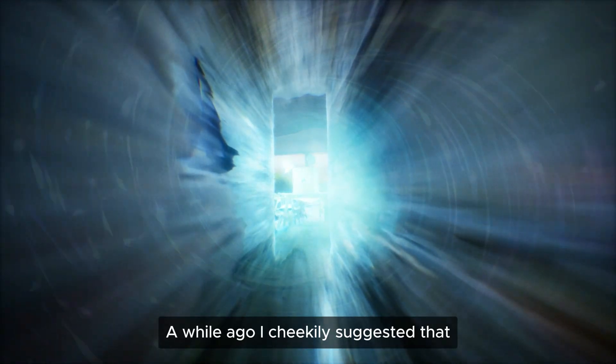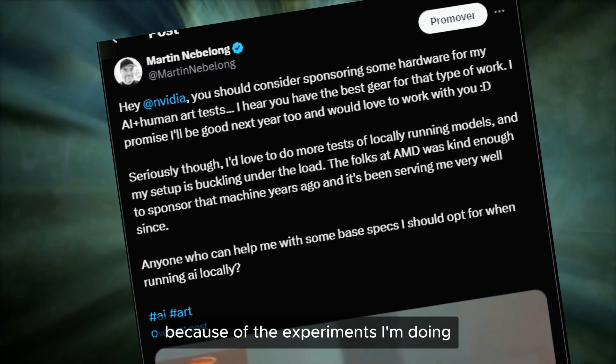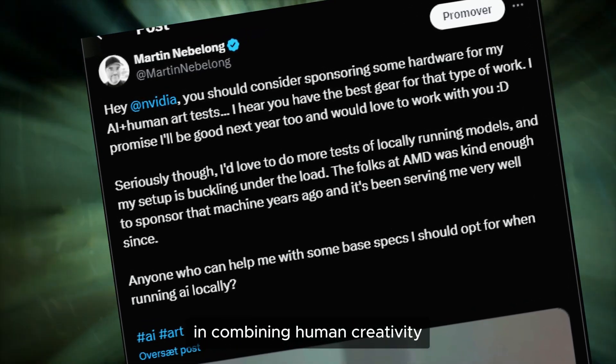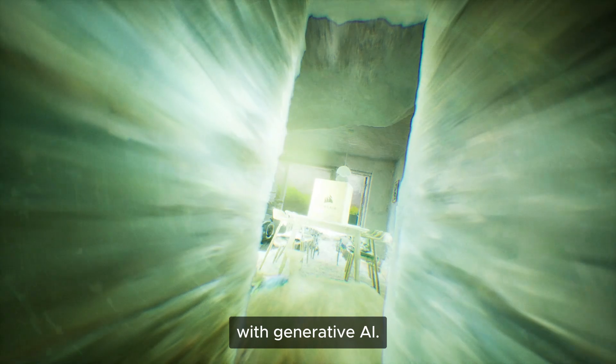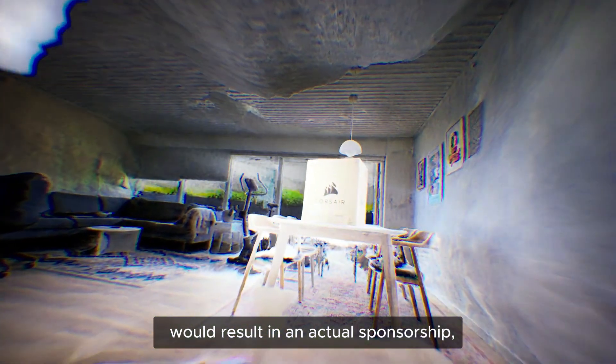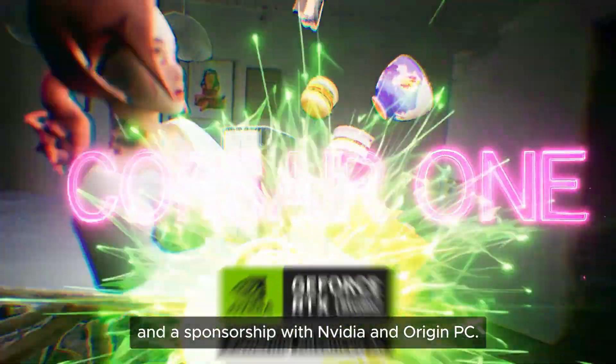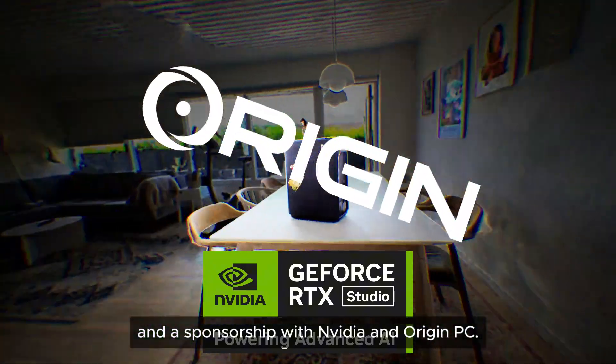A while ago I cheekily suggested that NVIDIA should sponsor my work because of the experiments I'm doing in combining human creativity with generative AI. I didn't expect that a post like that would result in an actual sponsorship, but here we are today to talk about the Corsair One and a sponsorship with NVIDIA and Origin PC.